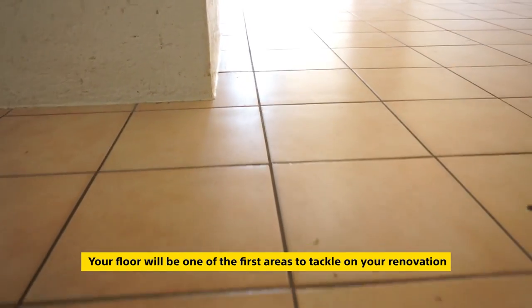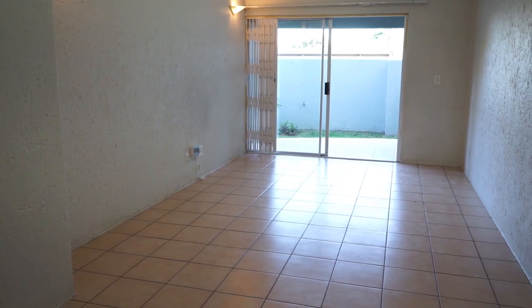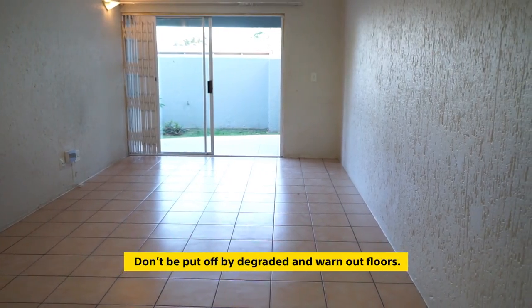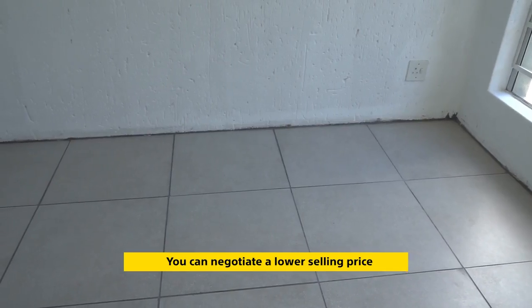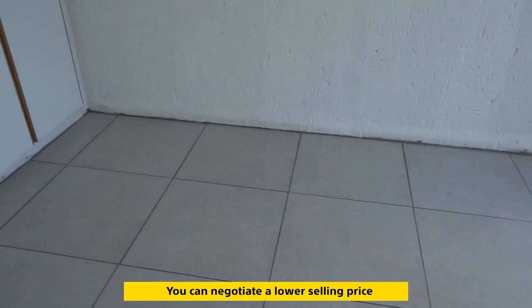Your floor will be one of the first areas to tackle for your renovation and timing is everything. Don't be put off when you see a degraded or worn out floor when purchasing a new home. You can negotiate a lower selling price and invest in a renovation.